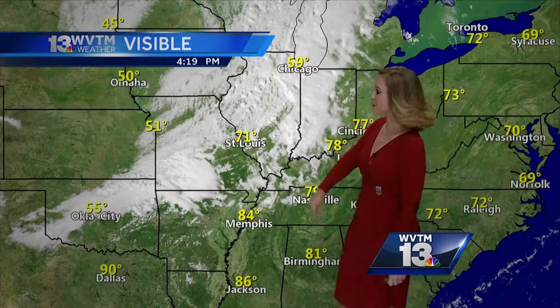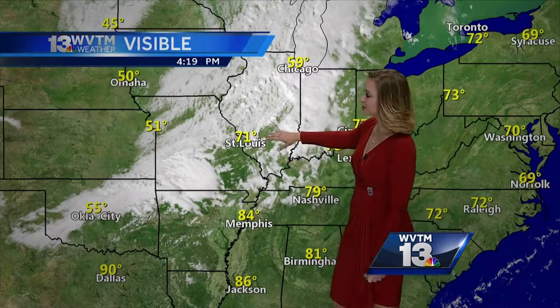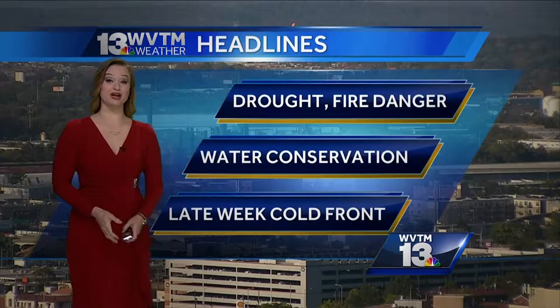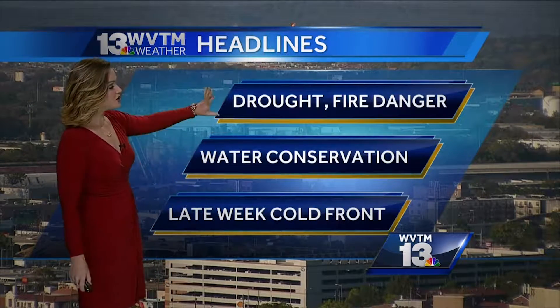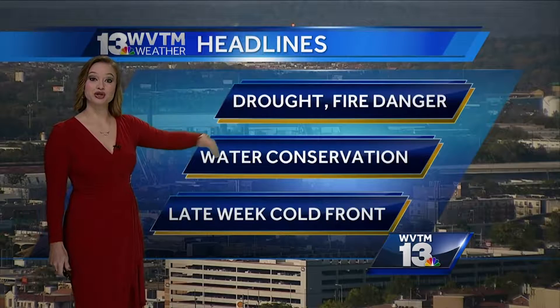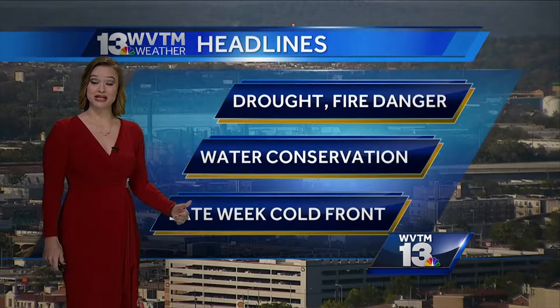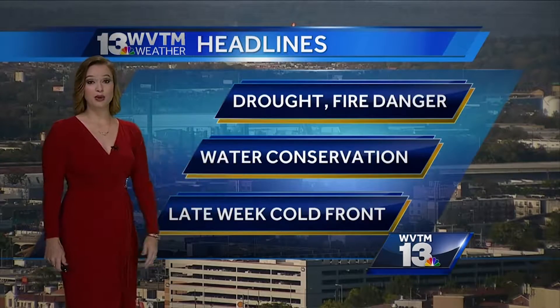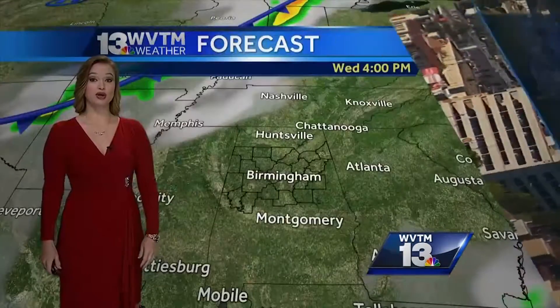Check out this temperature disparity — we're talking 70s right now in St. Louis and then 50s once we move into Omaha, showing a significant change once that cold front pushes through. That's going to be our next big weather maker later this week. We still have the drought and the high fire danger. Humidity levels will bump up just a bit into Friday and Saturday as that front approaches.